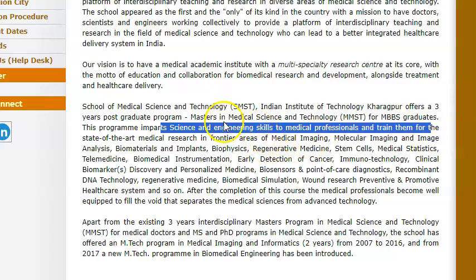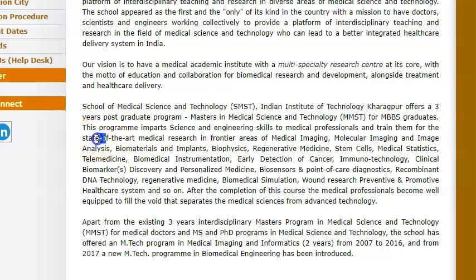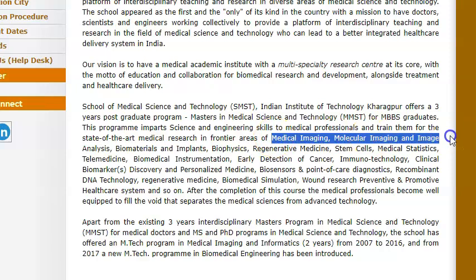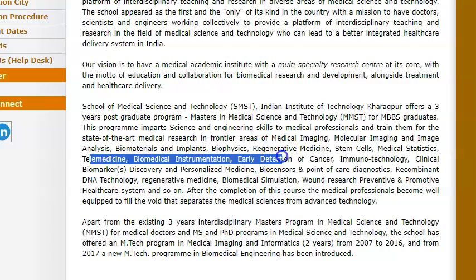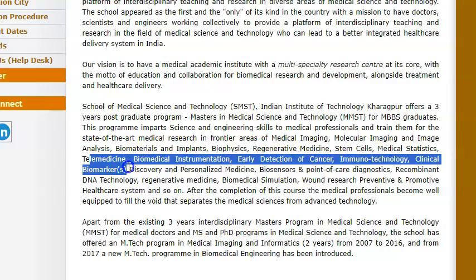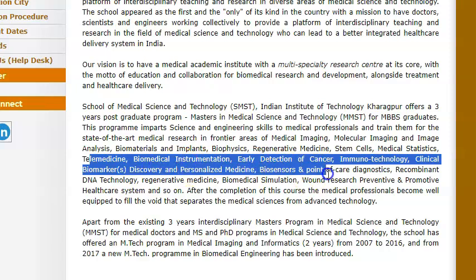Science and engineering skills to medical professionals and train them for state-of-the-art medical research — medical research, medical imaging, molecular imaging, image analysis, biomaterial implants, biophysics, regenerative medicine, stem cells, medical statistics, telemedicine, biomedical instrumentation, early detection of cancer, immunotechnology, clinical markers discovery, personalized medicine.